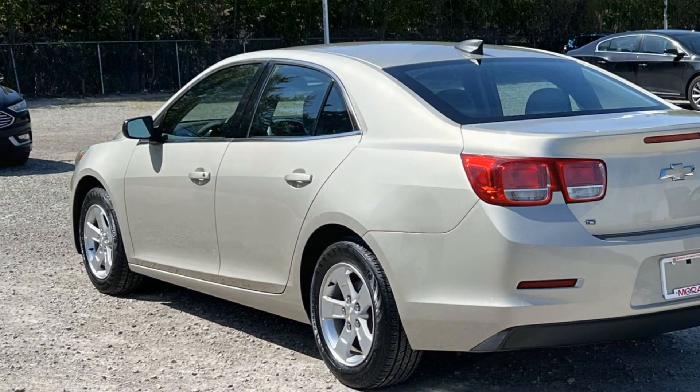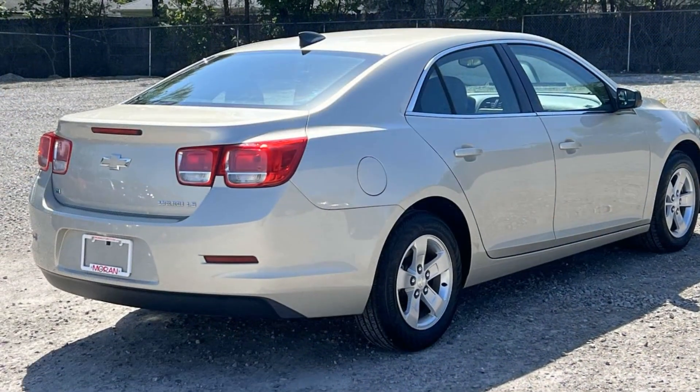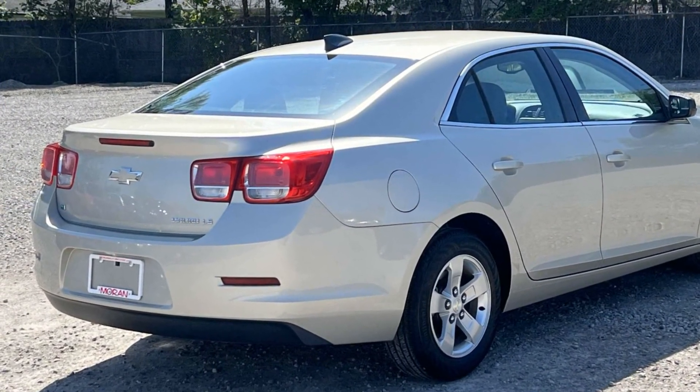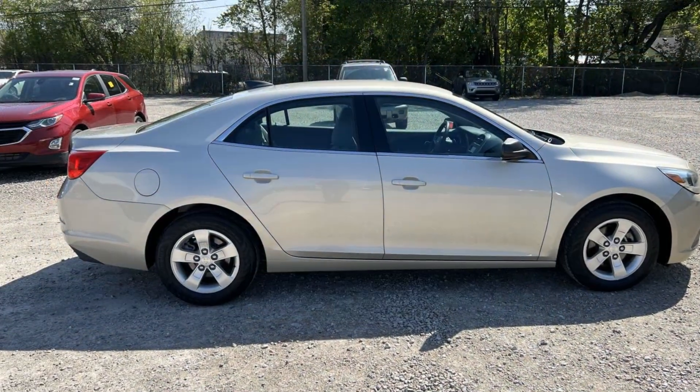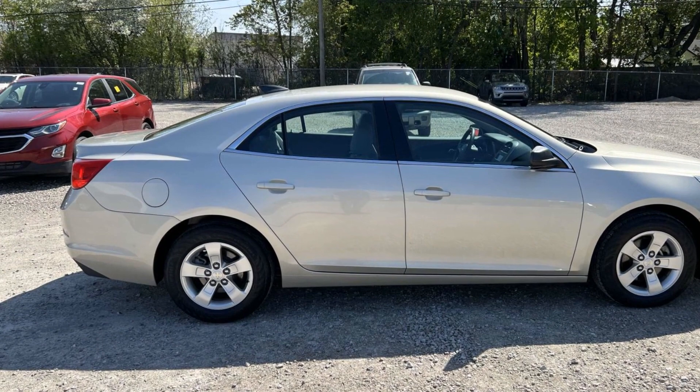Brake assist, power outlet, keyless entry, front bucket seats, steering wheel audio controls, automatic headlights, aluminum wheels. Get a fast and easy price quote today.